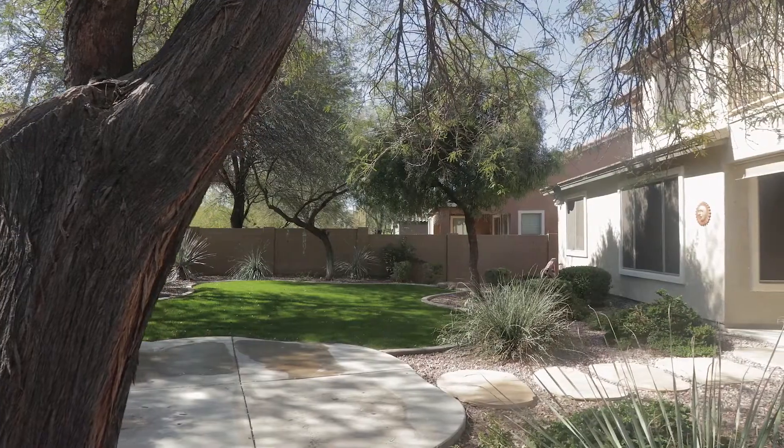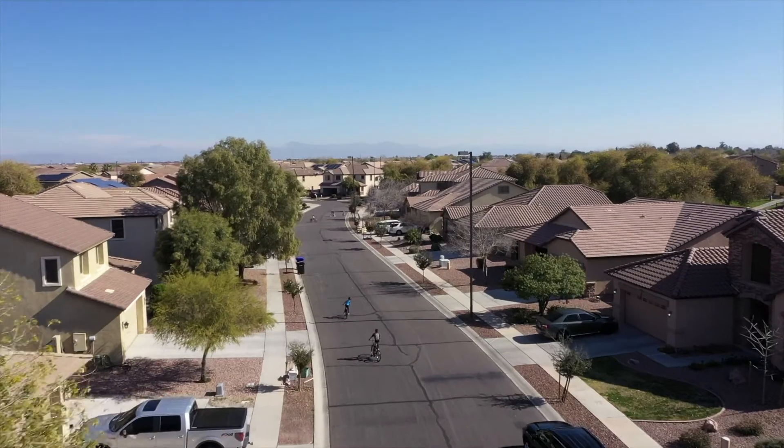What a great home in a highly desired family community and the perfect Gilbert location. For more information on this home or any other home in the valley, please give us a call at 480-250-3857 or visit us on our website amyjonesgroup.com.